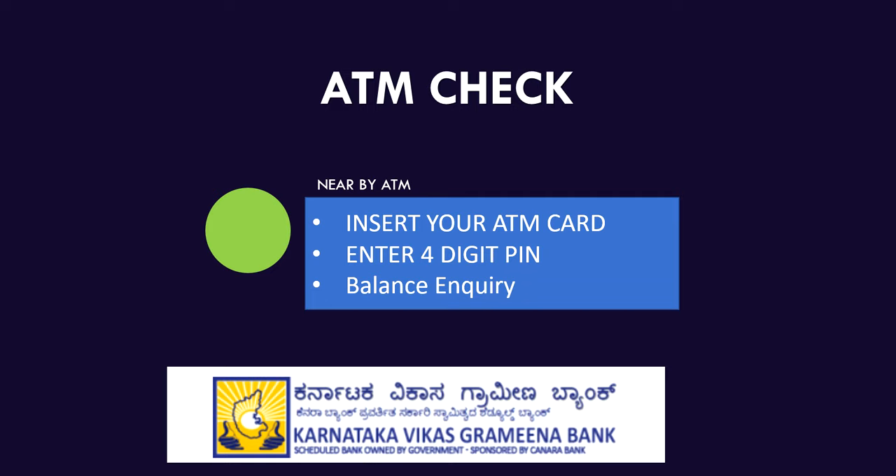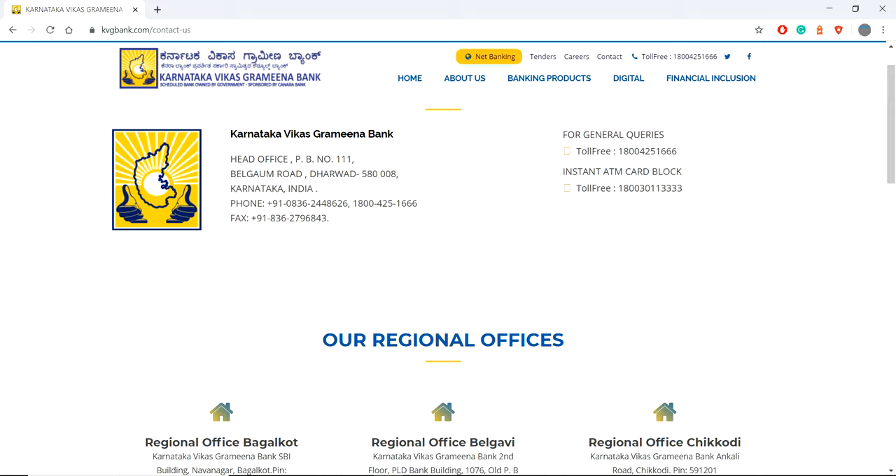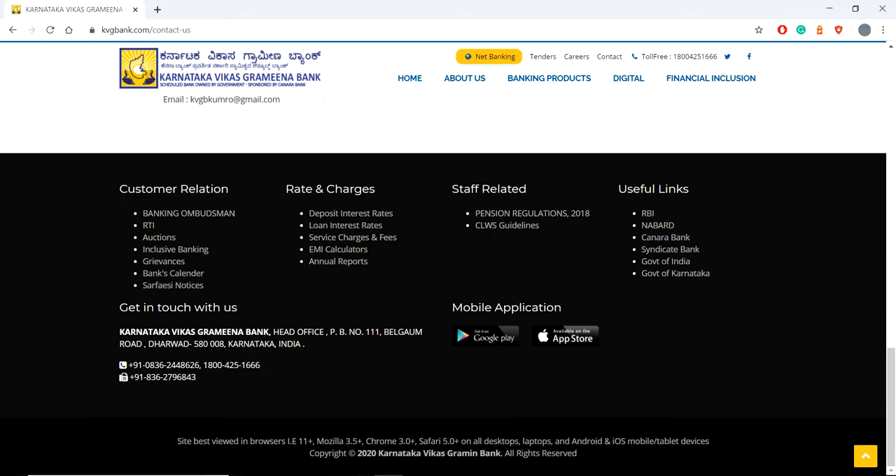This is the official website of Karnataka Vikas Grameena Bank. If you scroll down, you will see direct links for Google Play and App Store mobile application downloads. You can download the app from here to get a safe, virus-free version.